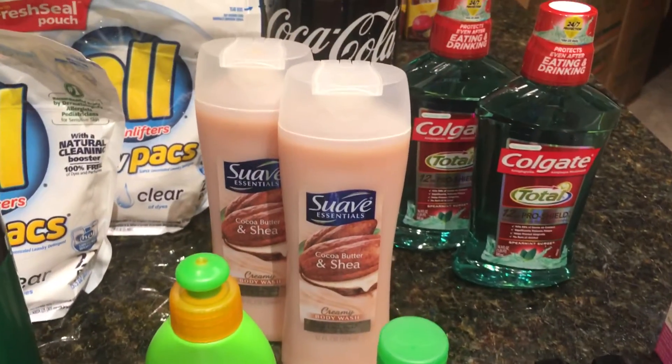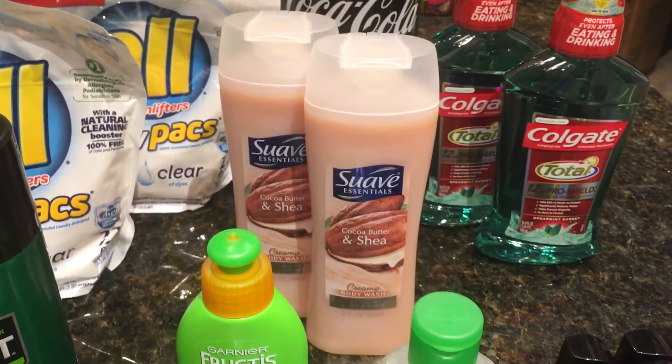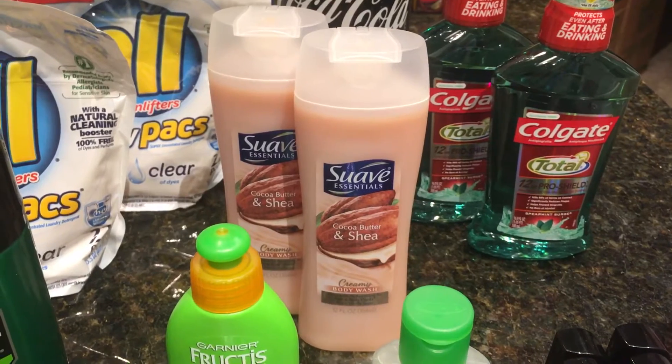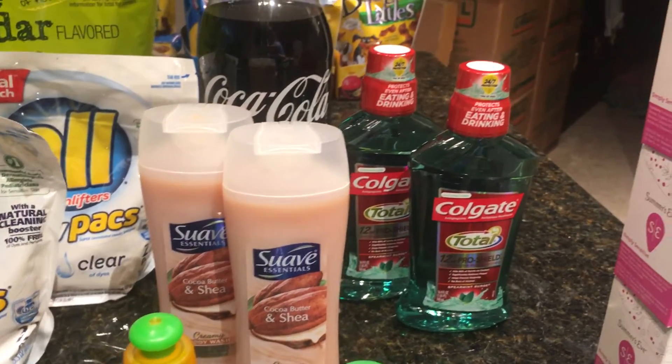Today is the last day to use your Suave Body Wash BOGO coupon — it does expire today. So be sure to use up what you have. They are buy one get one 50% off, so the deal is even better today.